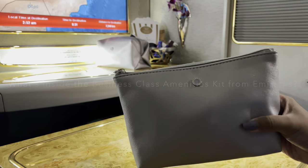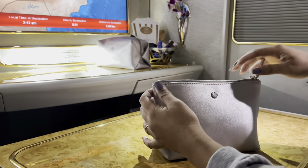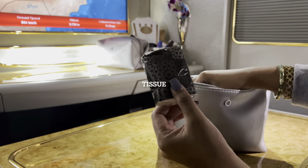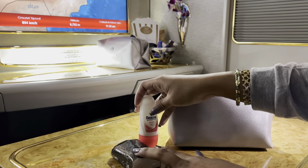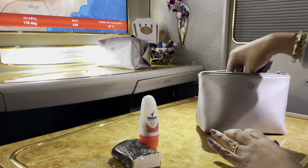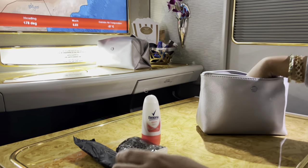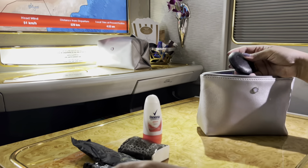What to do while on a nine-hour flight inside the first class suite of Emirates? Well, you take some videos. I recently flew from Manila to Cape Town and I got this amenities kit on my first leg of flight from Manila to Dubai. They usually give this away for business class passengers, and that's how I got this freebie.